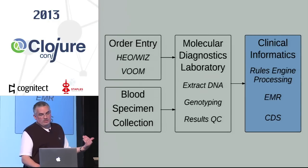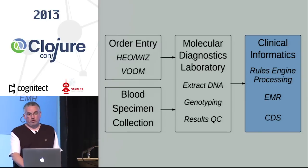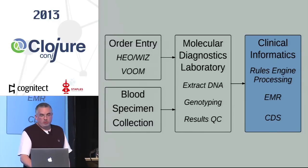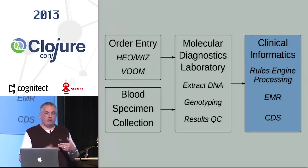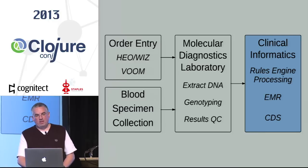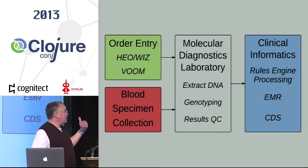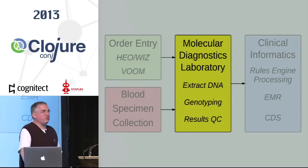All those clinical informatics pieces are over the wall for me — that's not the part of the system I work on. It's done by the clinical informatics group, a big enterprise Java team that has written a homegrown EMR — electronic medical record — system that supports basic medical clinic users, all inpatient and outpatient situations. The order entry and blood specimen are the data and physical inputs into the lab, which is where the application I've been working on for the last three years is used.